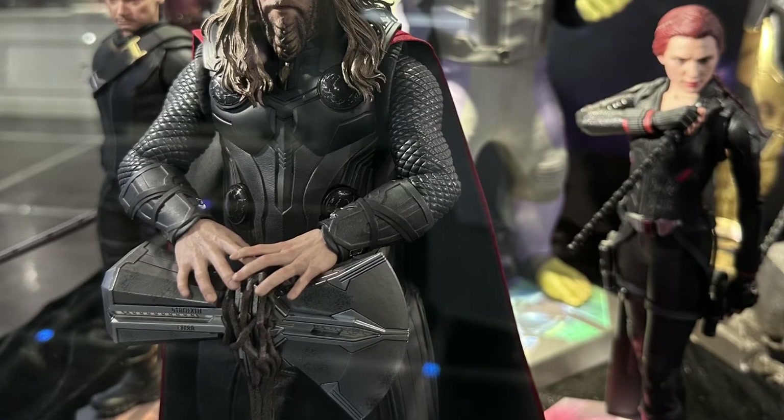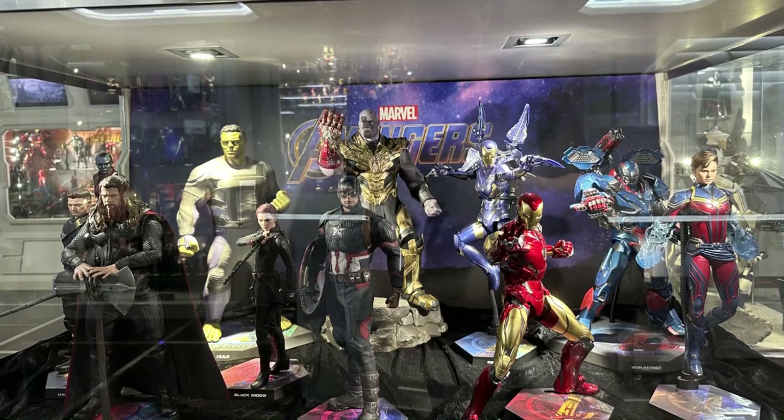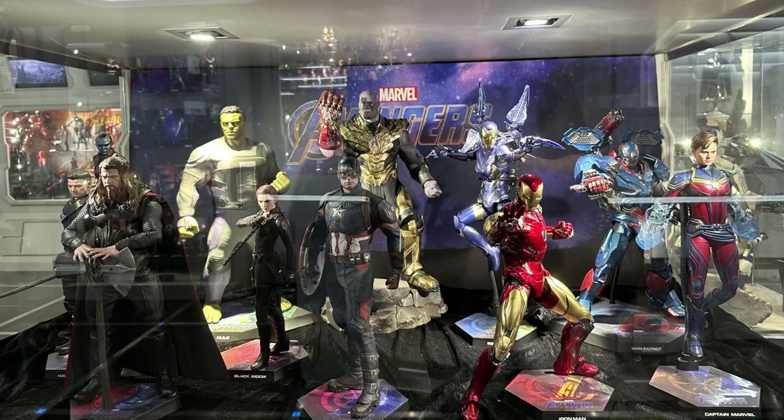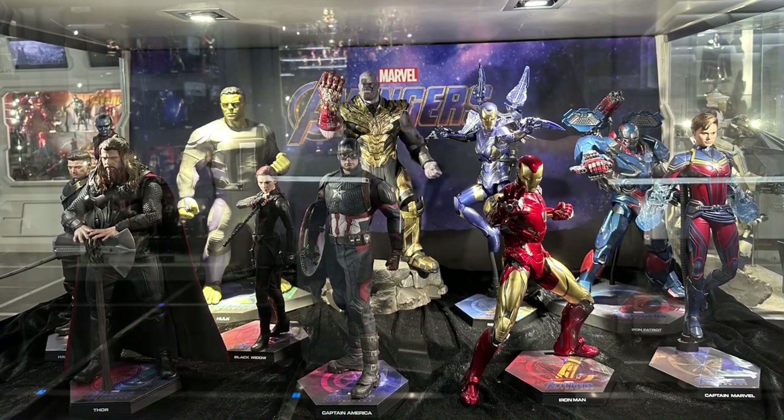And of course Thor as well with his Stormbreaker. So as a collector — whether it's Hot Toys, S.H. Figurals, or Marvel Legends — you're likely to put more of the other characters together to build that final battle display. But for marketing purposes, this is what we get.